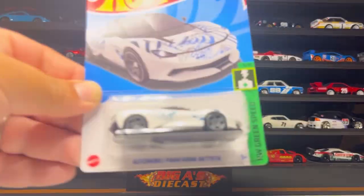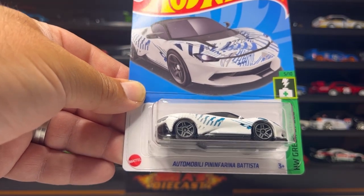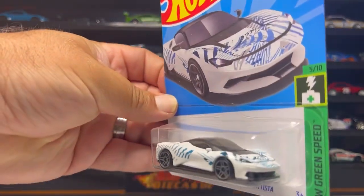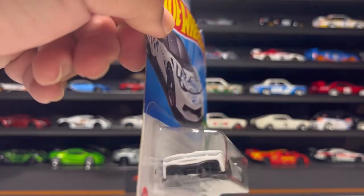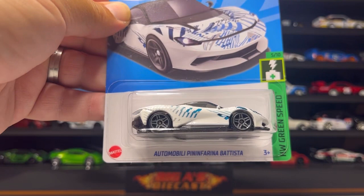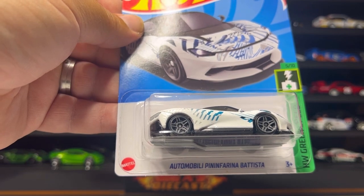Next up is this awesome Automobili Pininfarina Battista. It comes in a beautiful white with cool deco, light gray H5s, black chassis, cool headlight detail, and dark glass all around. It lacks detail on the back but that's okay. Fun fact — this company collaborated with Ferrari back in the day to design some of their cars.